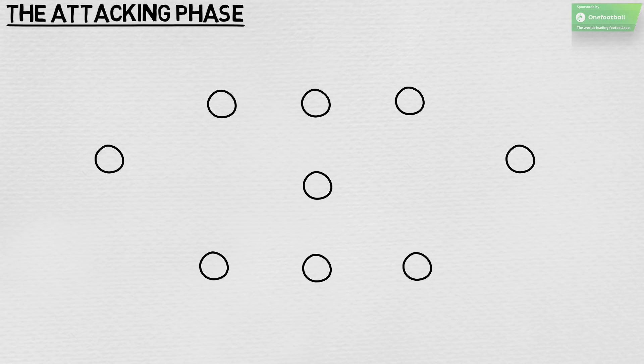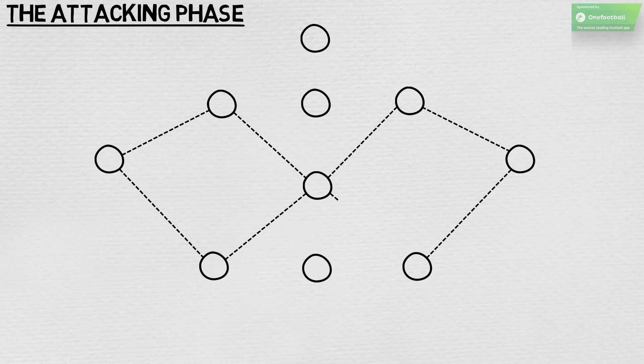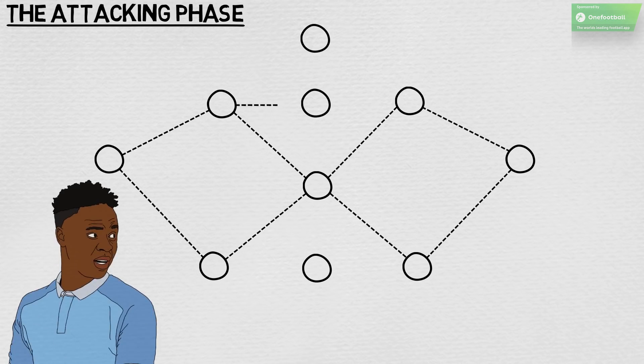England's 3-5-2 shape becomes a 3-3-3-1 during the attacking phase. The defensive midfielder stays close to the back three, while the outer central midfielders tend to push up and occupy positions behind the opponent's midfield line. From there, they can drop deep in their inside channel to form a diamond shape with the nearby outer centre-back, wing-back and defensive midfielder, or they can stay high and offer a passing option between the lines. Sterling often joins the same line as the outer central midfielders; however, he is given licence to roam, meaning that at times he crops up in England's defensive third to receive possession.